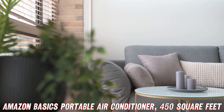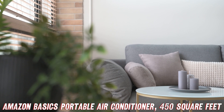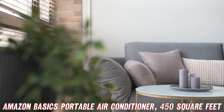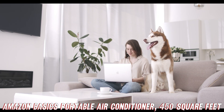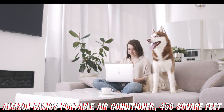Speaking of portability, this unit is a true nomad. It's got rolling caster wheels and easy grip side handles, so you can effortlessly move it from room to room, chasing that sweet coolness wherever you go. And let's not forget about the exhaust system — it comes with an expandable outtake hose and a venting kit that'll let you vent all that hot air straight out the window.